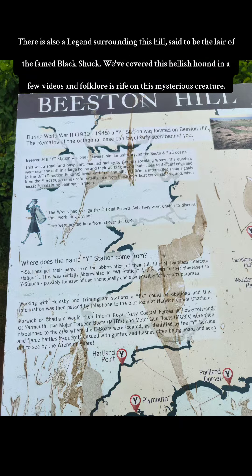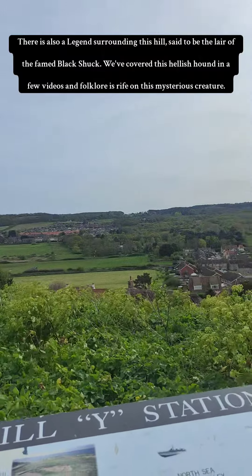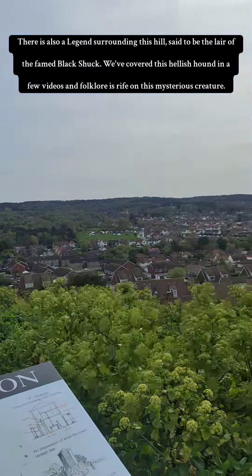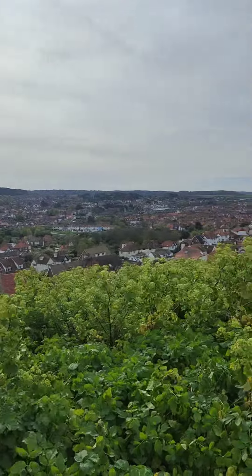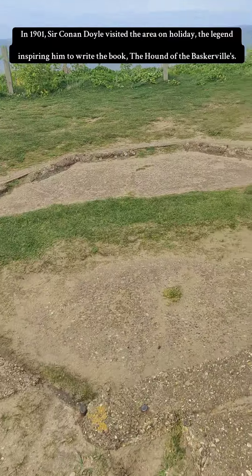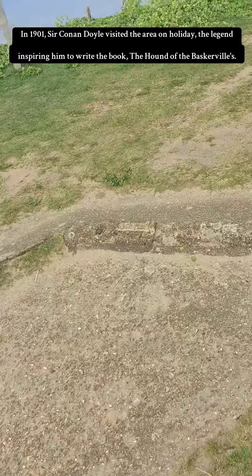There is also a legend surrounding this hill, said to be the lair of the feared Black Shuck. We've covered this hellish hound in a few videos and folklore is rife on this mysterious creature. In 1901, Sir Arthur Conan Doyle visited the area on holiday, the legend inspiring him to write the book The Hound of the Baskervilles.